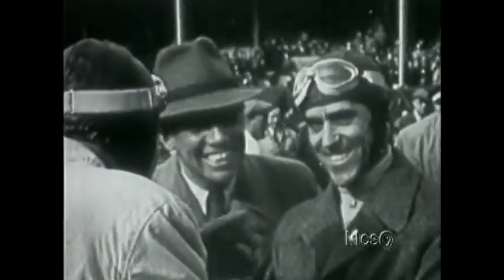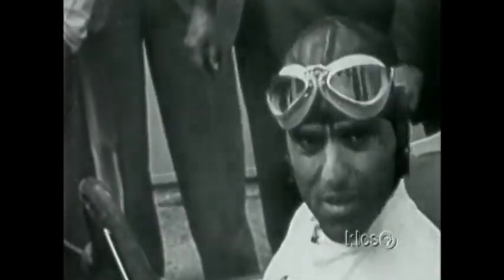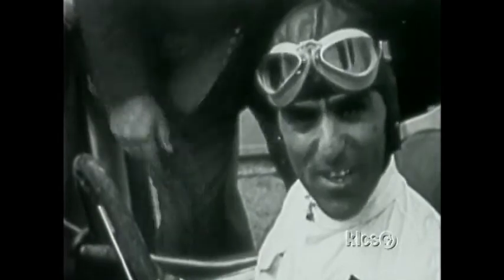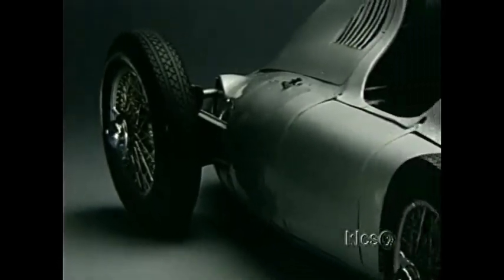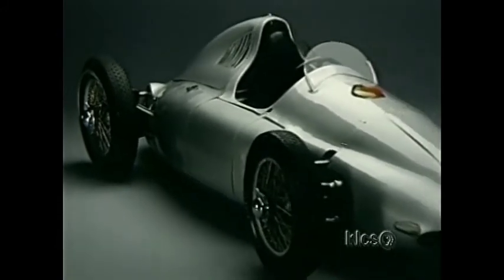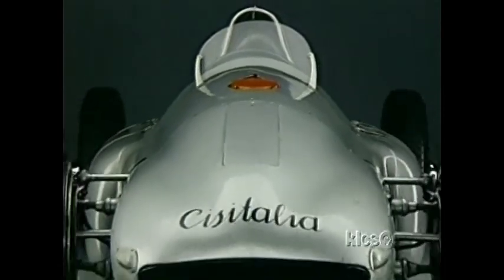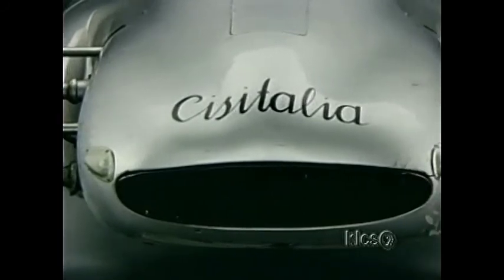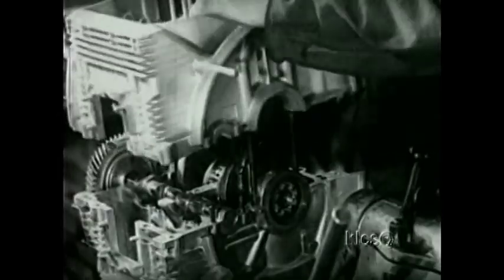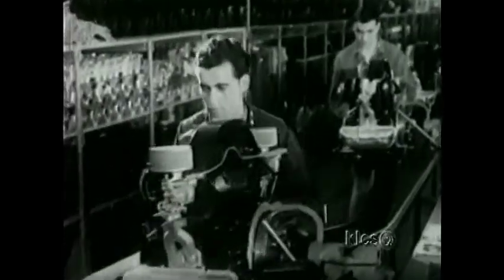Their first big post-war break came from a former member of the Auto Union team, Tazio Nuvolari. He wanted them to create a new Grand Prix car. This collaboration produced a stunning and advanced race car, the Cisitalia. Ferry Porsche was pleased with the results, and it inspired him to resurrect his father's plans for a Volkswagen-based sports car. In June of 1947, work started on this car, the first Porsche, the Type 356.